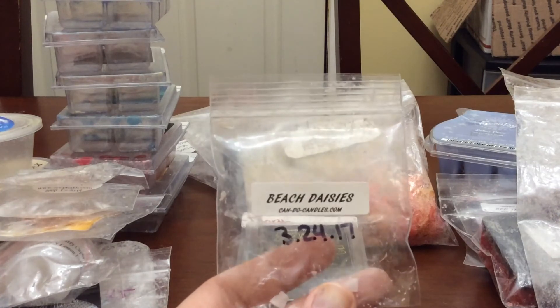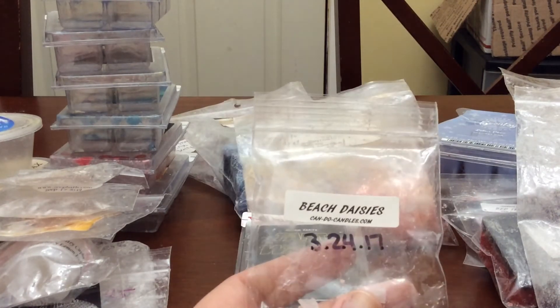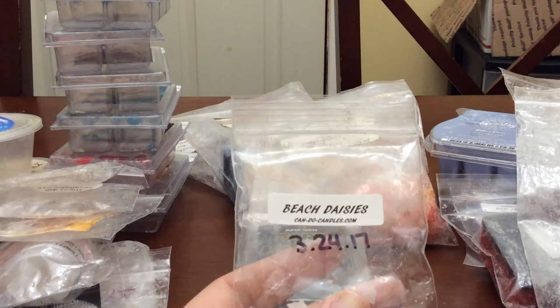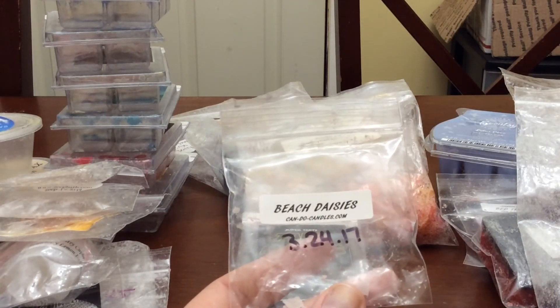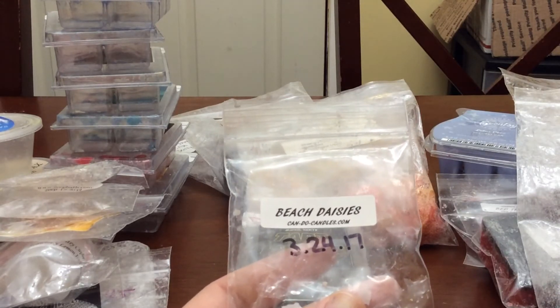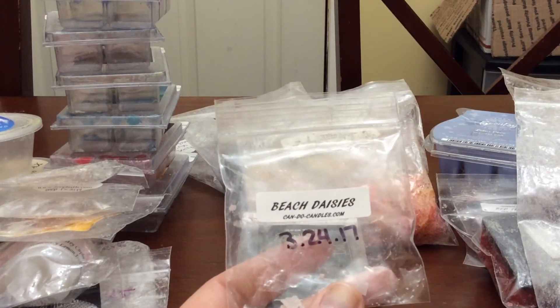Beach Daisies from Can Do Candles — I cut it in half and melted it in my bedroom twice. Very, very nice. It was like a coppertone-type scent — it smelled like sunscreen. It was not overpowering, just a really nice sweet scent. I really enjoyed it and I would definitely buy it again, probably next summer.